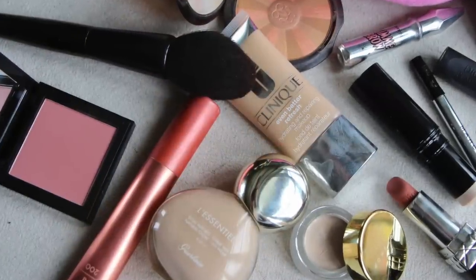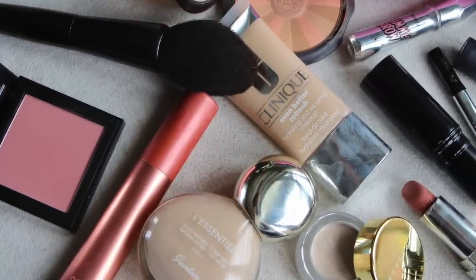So that's what's in my makeup bag. Hope you've enjoyed that. If there are any individual reviews or before-and-after pictures you'd like of any of those products, let me know in the comments and I will try and do that for you. Otherwise, I'll see you in the next video.